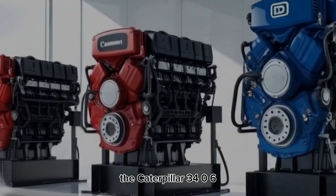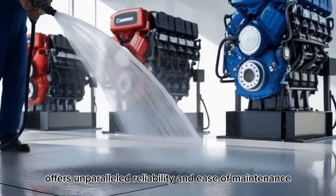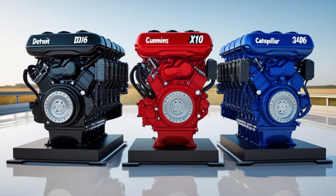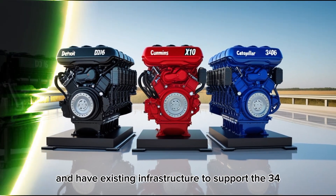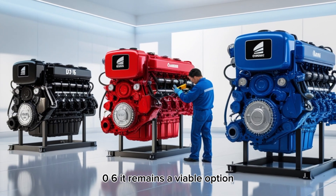The Caterpillar 3406, though not as modern as the other two, offers unparalleled reliability and ease of maintenance. For operators who prioritize straightforward servicing and have existing infrastructure to support the 3406, it remains a viable option.